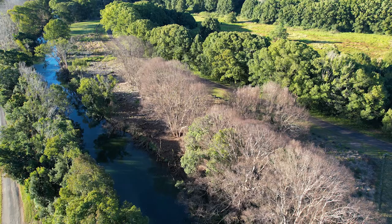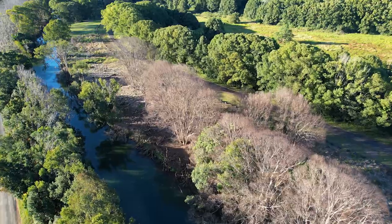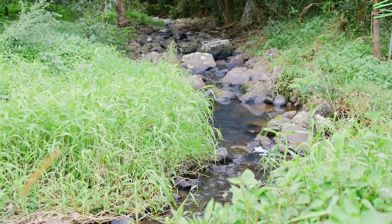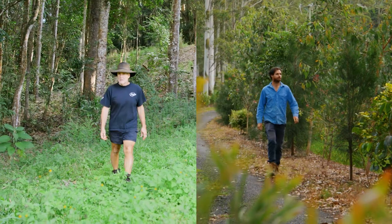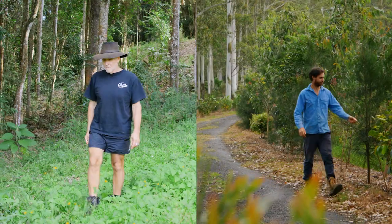Selecting the appropriate restoration option for your patch is essential. Looking at things like existing vegetation, weed mass, erosion, slope and accessibility will help you decide which restoration technique is best for you. In this video we'll meet both a small and large landholder and learn about their journeys working around their creeks.